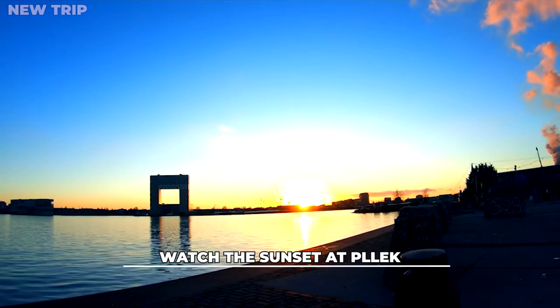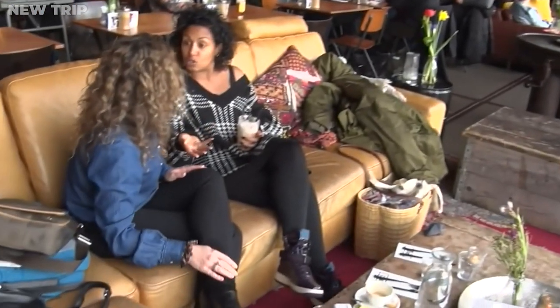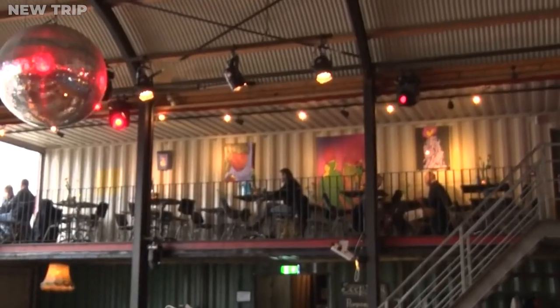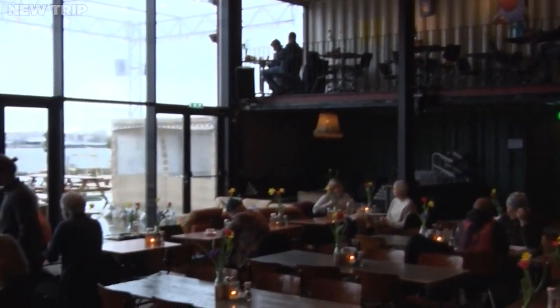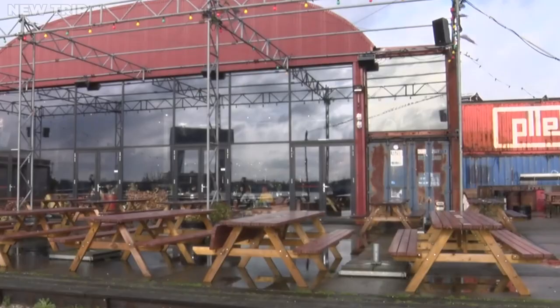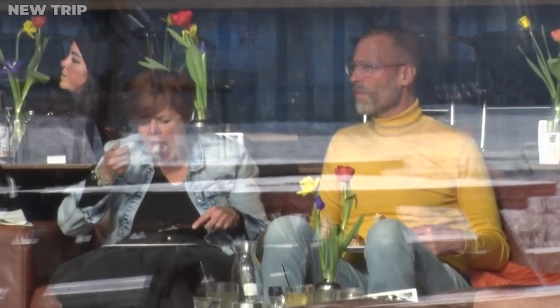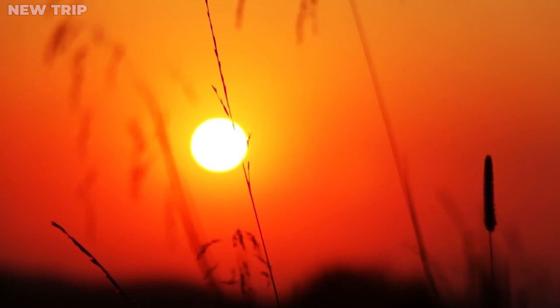And last, watch the sunset at Plik. The inhabitants of Amsterdam love coming to this great little restaurant. On a summer or winter evening, go to Plik, get a hot chocolate or a bottle of wine, and take in the city's sparkling sunset. It's one of the hippest areas in Amsterdam and definitely worth spending some time in. You should head here to see Amsterdam's best sunsets.